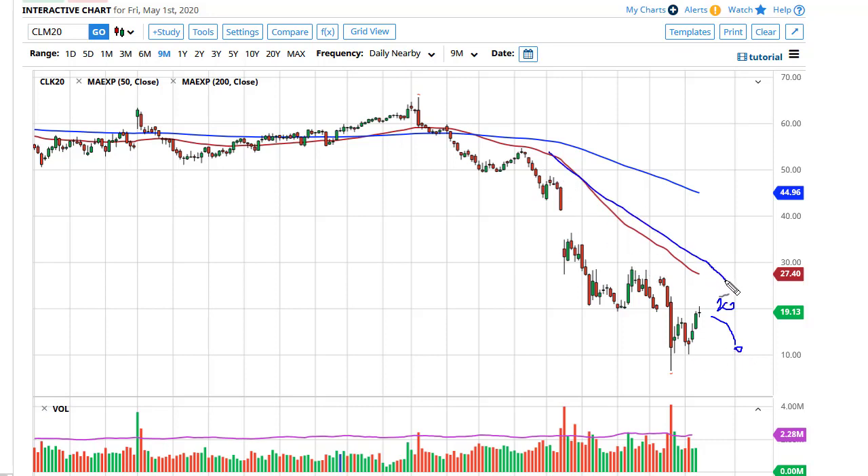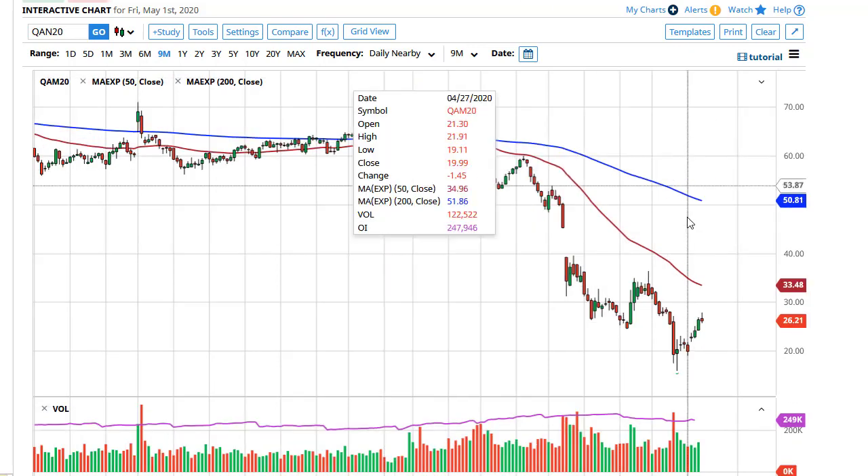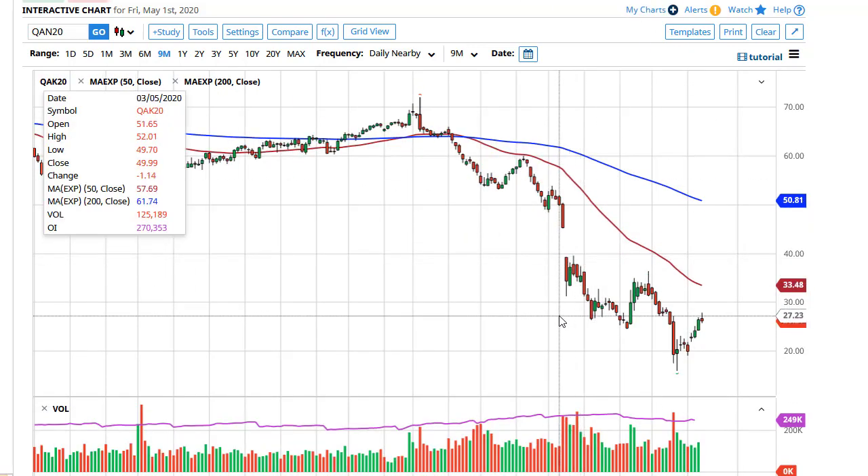This is a downtrend and there is a serious lack of storage out there. A lack of storage means that people — the closer we get towards the end of the contract — are going to be heading for the hills, like we saw in May. So I am a seller.